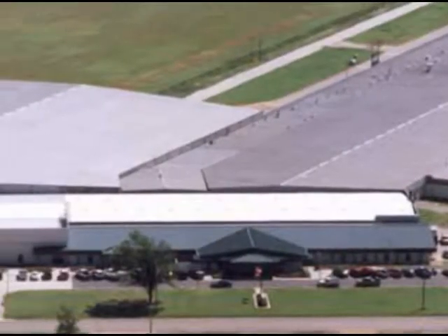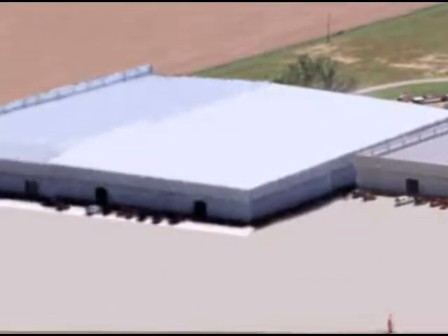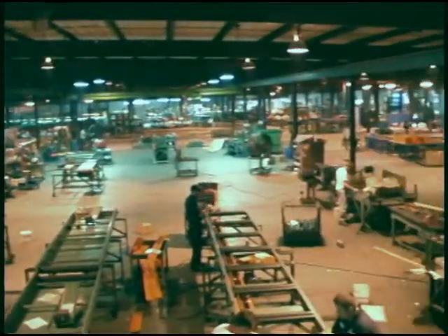Today, Roach Conveyors operates a state-of-the-art facility encompassing 650,000 square feet and employing cutting edge technology to produce high quality conveyor systems for thousands of customers worldwide.